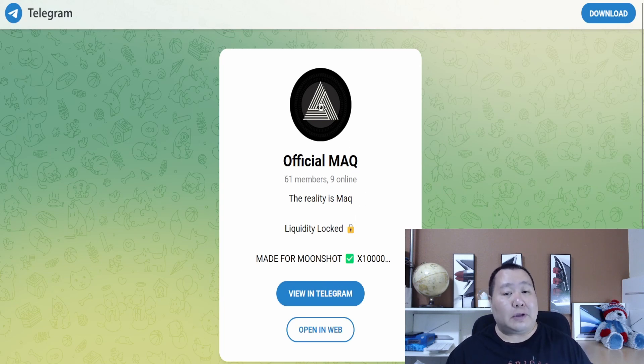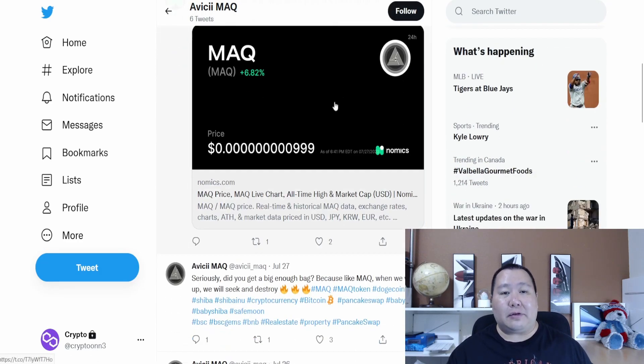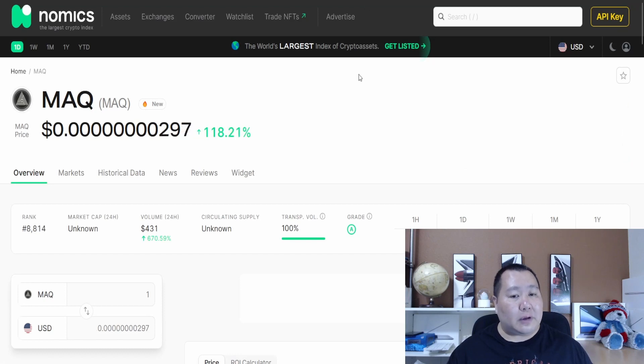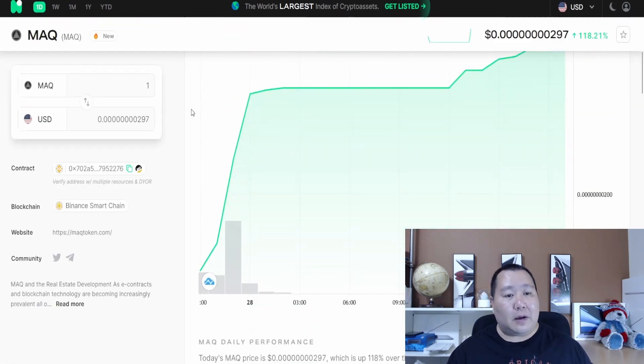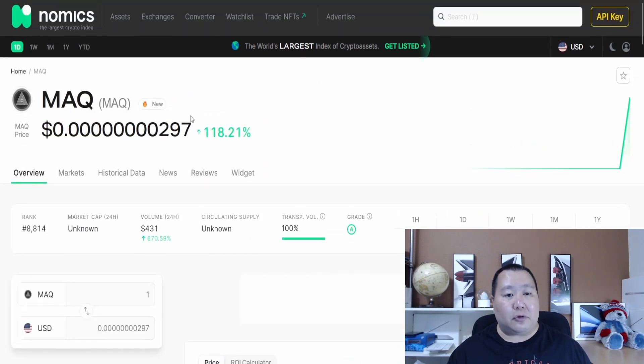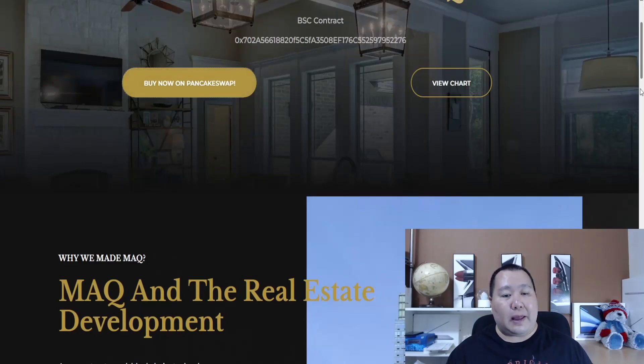You can join their Telegram and follow them on Twitter for the latest updates. They're also listed on Nomics, which is always a good sign for the MAG token. Here you can see some amazing charts and definitely amazing potential — it's a very low market cap token.